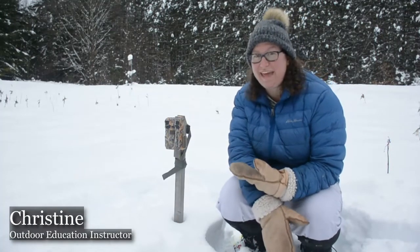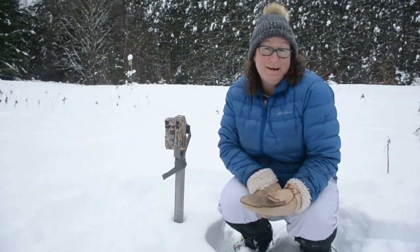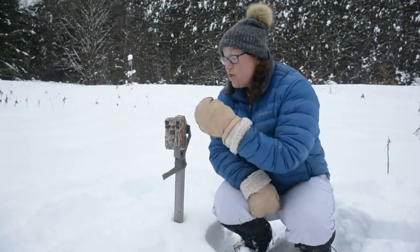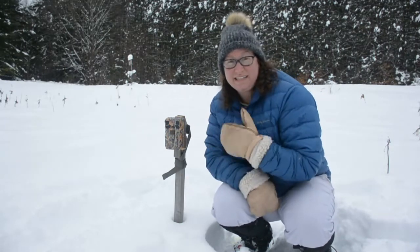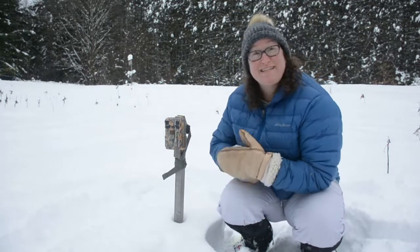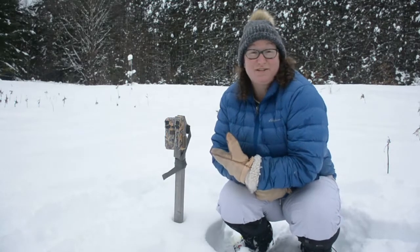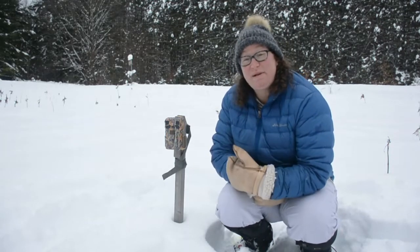Hi friends, Christine here out at McKimming Outdoor Education Centre with one of our other trail cams. You had so many curious questions about why we use trail cams, so I thought I'd take a moment to show you one we have here. The trail cameras are camouflaged, which means they're made to blend into their surroundings — except we've put this one out in the middle of a field, because we've noticed a lot of tracks in the snow in this area and we're trying to catch those animals on camera.